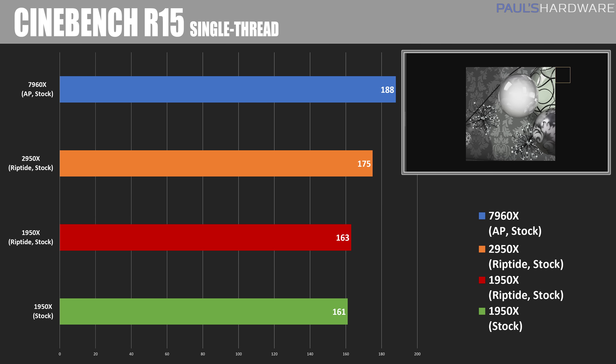Moving to single-thread mode, this basically tells the story of AMD versus Intel right now: AMD wins multi-threaded benchmarks, Intel wins single-threaded benchmarks, with the 7960X scoring 188.